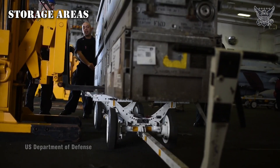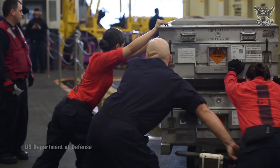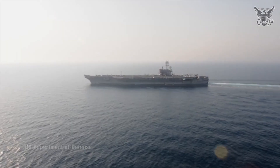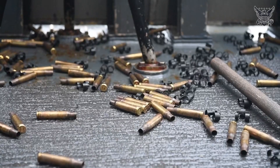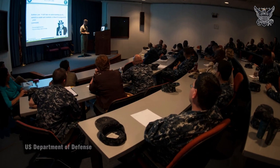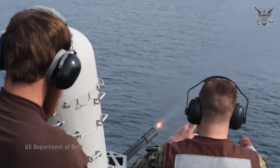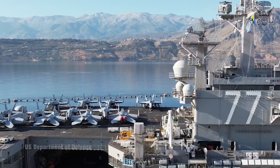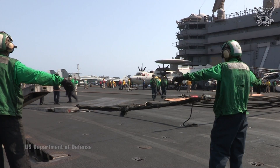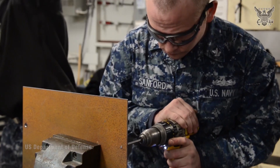Storage Areas are crucial for storing supplies, spare parts, equipment, and other materials necessary for the ship's operation, maintenance, and mission readiness. Given the limited space aboard an aircraft carrier, efficient utilization of storage areas is essential. Access to sensitive areas such as the reactor room is highly restricted due to safety and security concerns. Overall, the USS George H.W. Bush, like other aircraft carriers, is a self-contained city at sea, designed to support its crew and aircraft while projecting military power wherever it's needed around the globe.